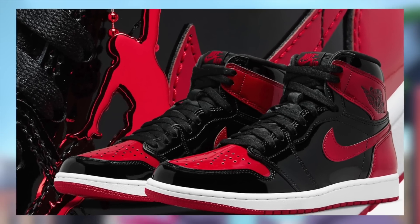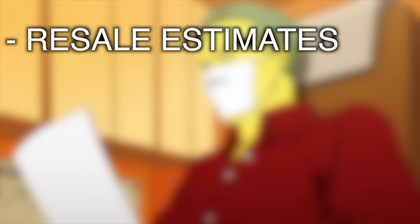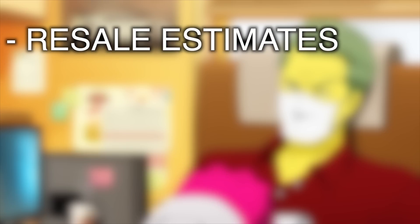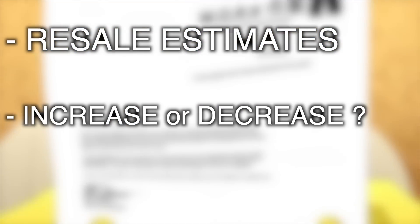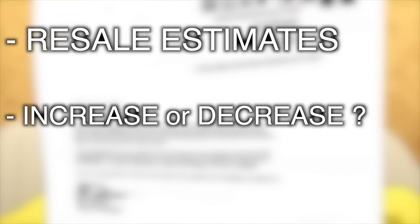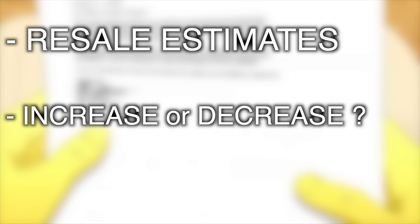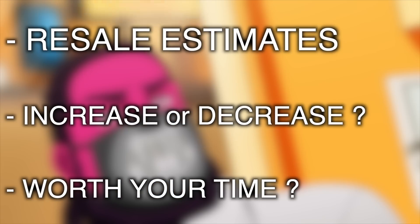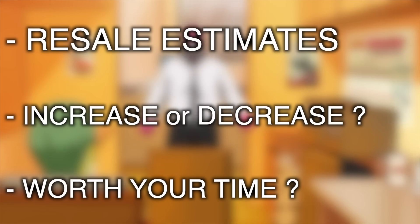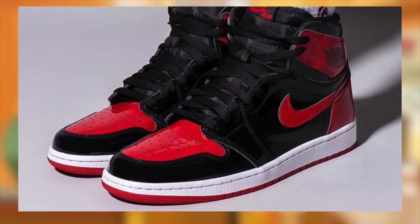In order to determine if the Jordan 1 Patent Bred will be a fruitful hold, we will cover an estimated range of what the sneaker will settle at after the drop and when shipments come in, whether they're expected to increase post-drop or hypothetically decrease, along with how much over specific periods of time, and finally, what type of margin we're looking at for holding them — not the retail to resell initial margin, but rather just the hold margin over a given period of time. Basically, are these going to be worth your time?